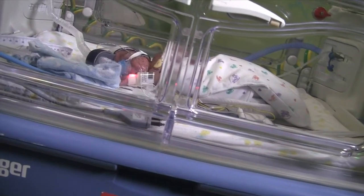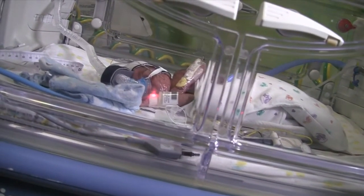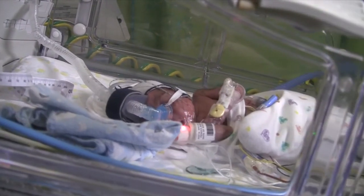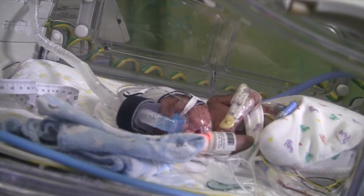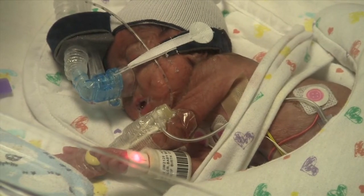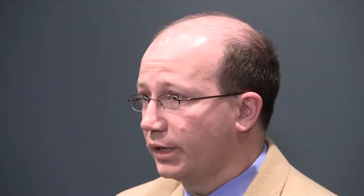So why study meropenem? Meropenem is a really broad spectrum antimicrobial that is currently labeled for use in children down to 90 days of age. But neonatologists frequently use meropenem in the neonatal intensive care nursery in term infants that are less than 90 days of age and in preterm infants.